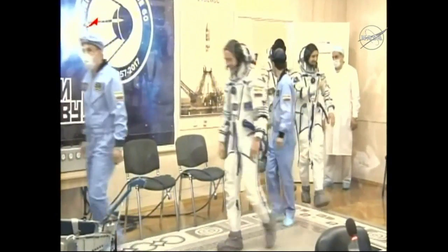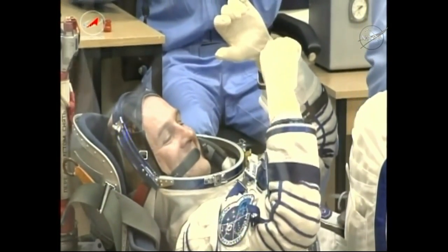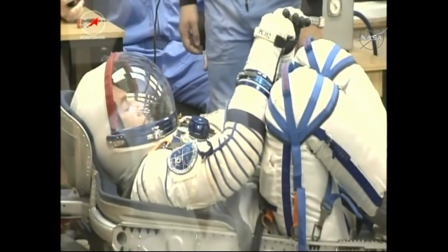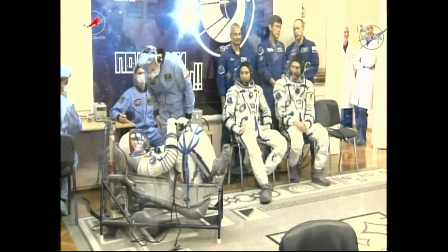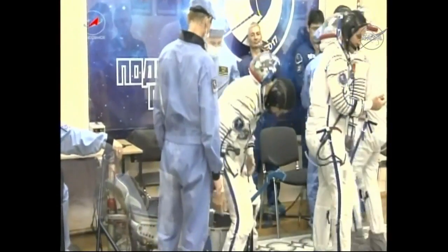Once the crew finishes the initial suit-up, they move into another room. There's a protective pane of glass in order to maintain that quarantine status. The crew, one by one, goes through a series of leak checks on the suits. Each crew member gets into a mock-up — basically a simulation of their seat inside the Soyuz — and then technicians pressurize the suit. You can see Rozanski in the chair first; the suit actually bubbles up a little bit as it gets pressurized with air with the helmet closed.